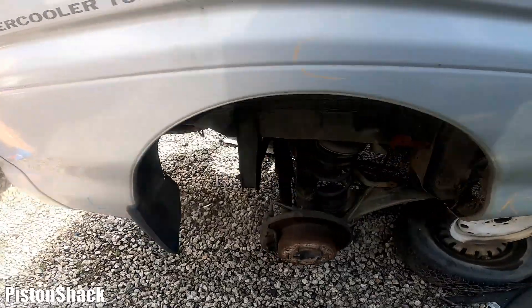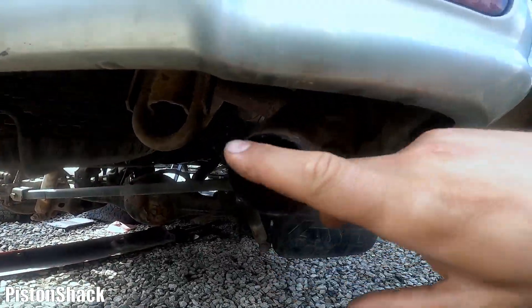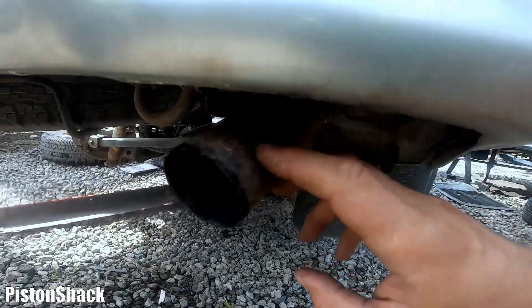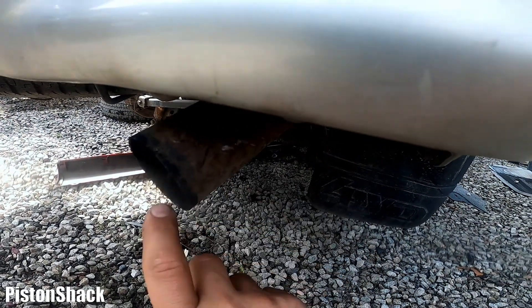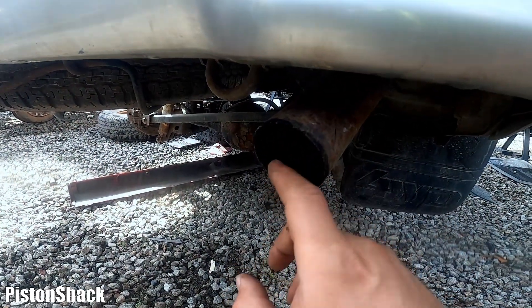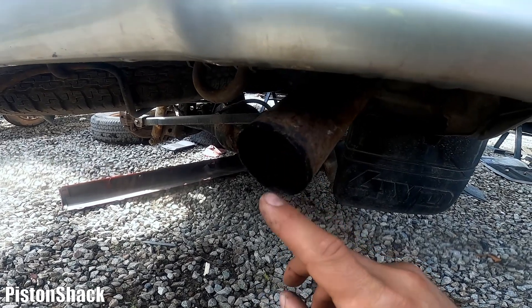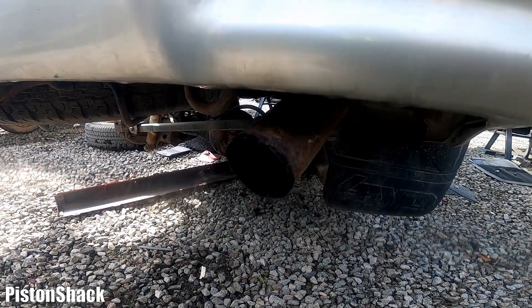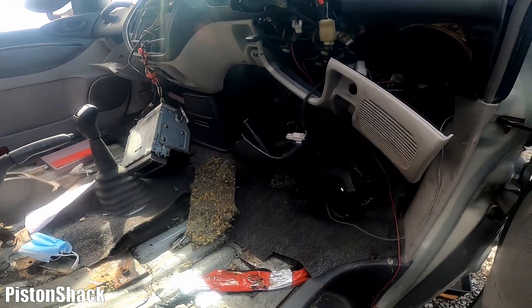Let's go to the tailpipe. On diesels, especially if the diesel severely burns engine oil and runs rich, you will have lots of oil residue around the tailpipe. It's not always the case, but we only have dry soot here, which is fine — no worries. At least we know the engine wasn't a heavy oil burner.